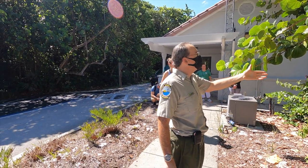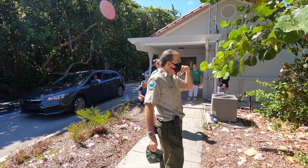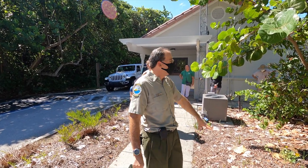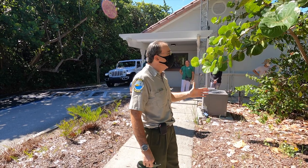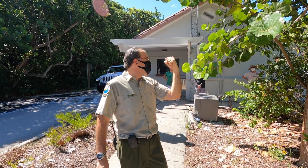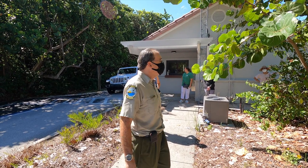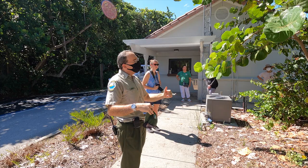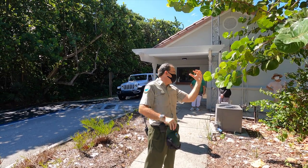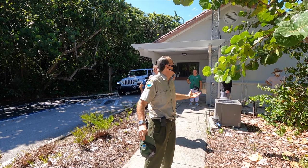The Gumbo Limbo shares a couple of characteristics with the sea grapes: salt resistant, salt tolerant, high wind impact. It can really take a beating. The difference is that sea grapes can take a beating, but they're very rigid — so at some point, if it takes enough of a beating, it'll just snap and break. The Gumbo Limbo is very strong, but it's very pliable and flexible. So it takes a beating and instead of standing strong, it will kind of sway with the impact.